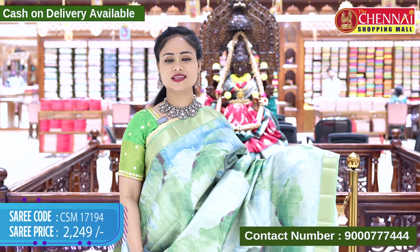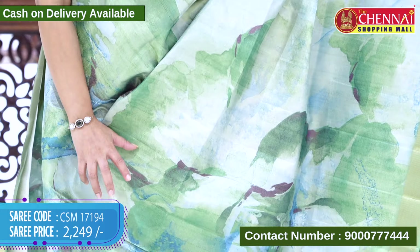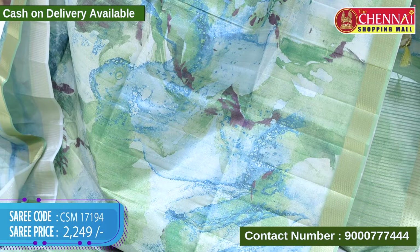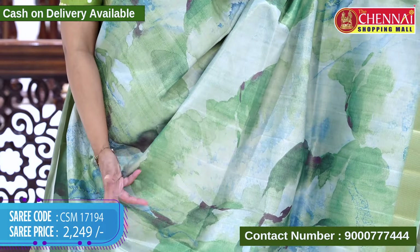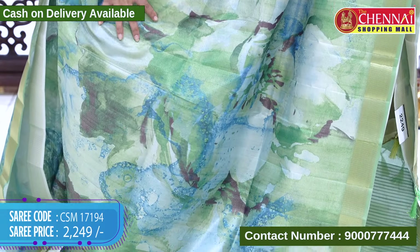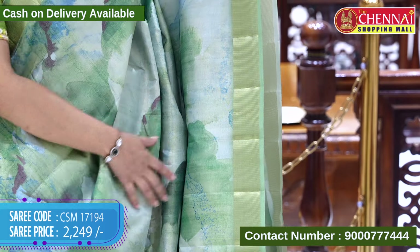The next saree is in green shade. We also have multi-colors available. If you want to choose a saree, we have green shade as well as multi-colors. It features different prints — regular floral, leaf, etc. — in an artistic design.